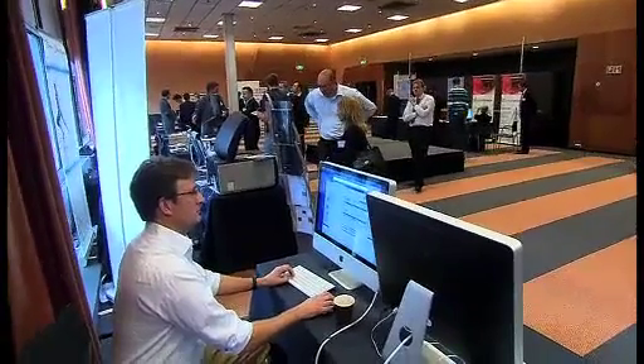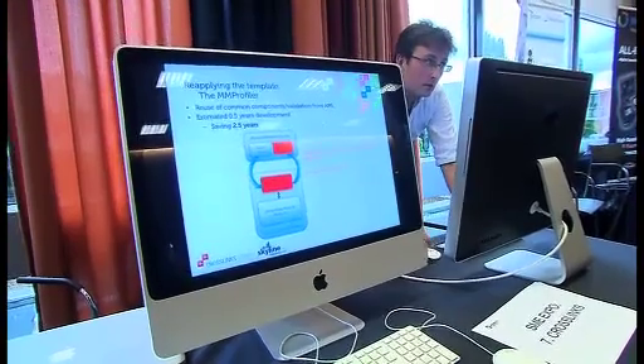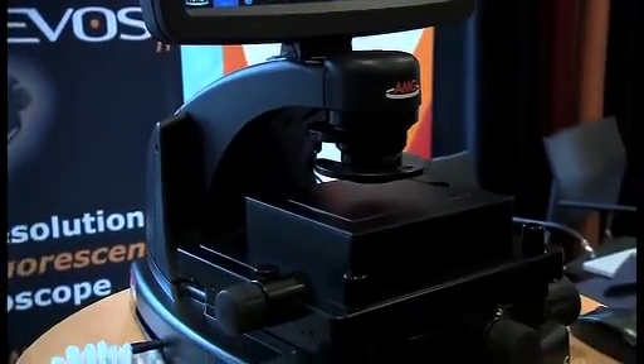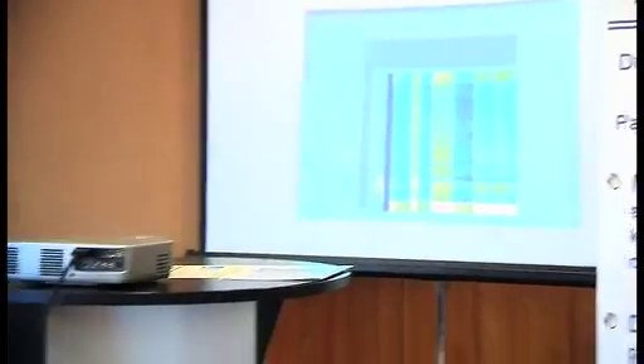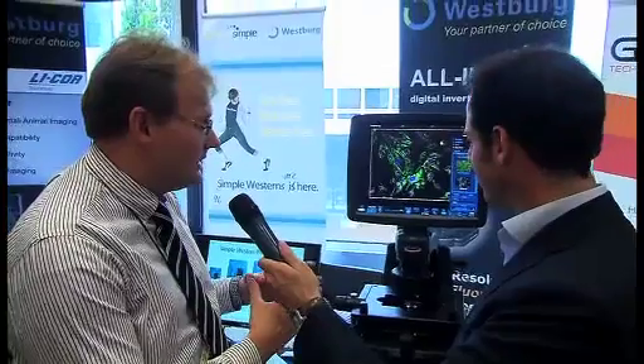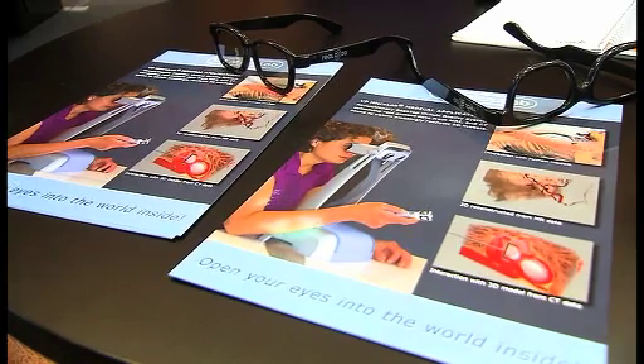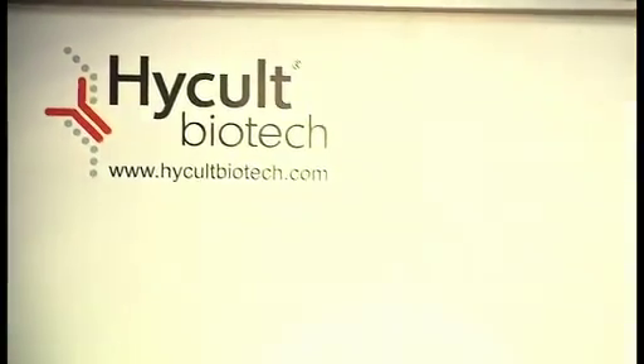The Dutch Center for Translational Molecular Medicine, CTMM, is dedicated to the development of medical technologies — new technologies that enable the design of new personalized treatments and a rapid translation of these treatments to the patient. Universities, academic medical centers, and large enterprises are involved in this process, along with more than 65 small and medium enterprises, most of these originating from the Netherlands.